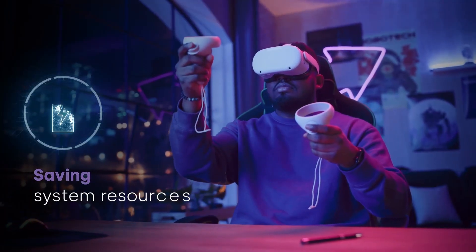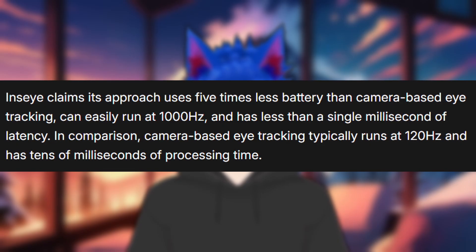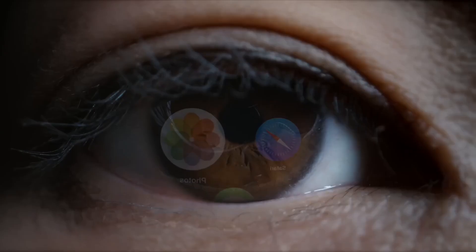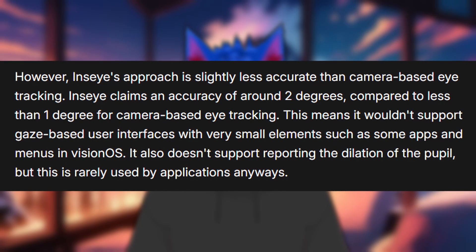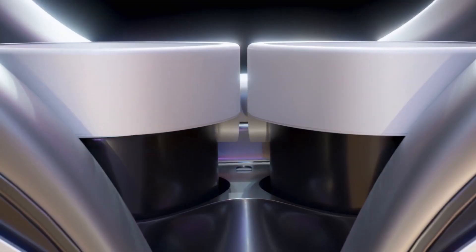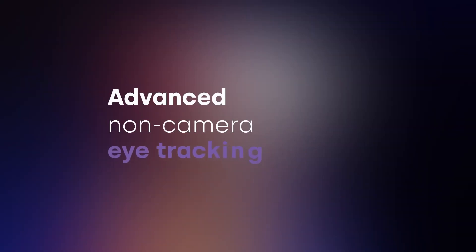Insight claims its approach uses 5 times less battery than camera-based eye tracking, can easily run at 1000Hz, and has less than a single millisecond of latency. In comparison, camera-based eye tracking typically runs at 120Hz and has tens of milliseconds of processing time. However, this approach is slightly less accurate — Insight claims an accuracy of around 2 degrees, compared with less than 1 degree for current camera-based eye tracking. For now there is no specific timeline for release, but if this proves to be a reliable method, the photosensor approach could become the future standard in all headsets, even the lower-cost ones.